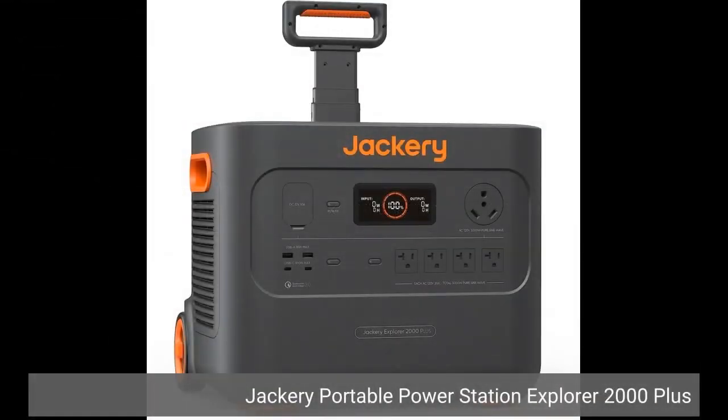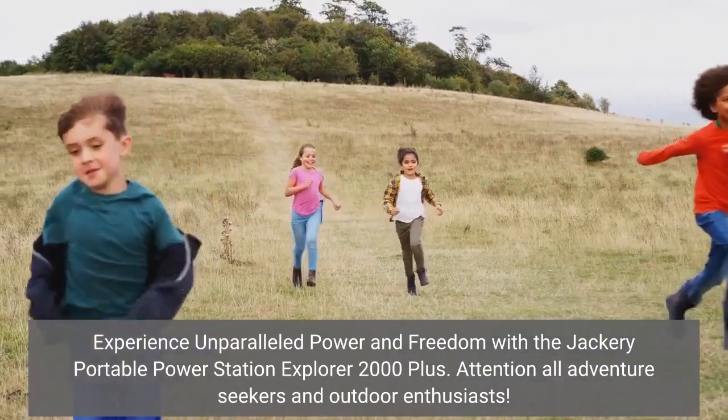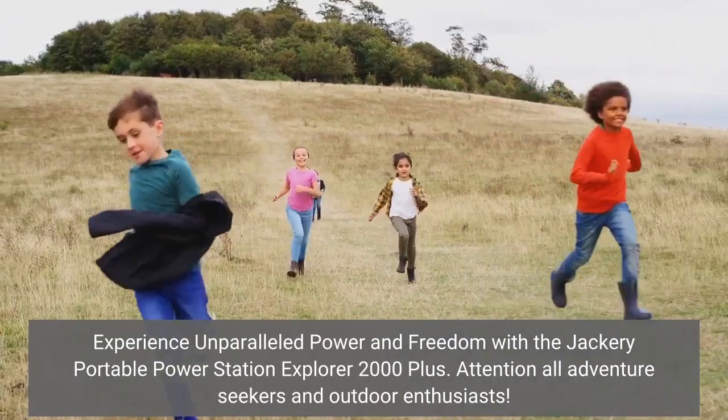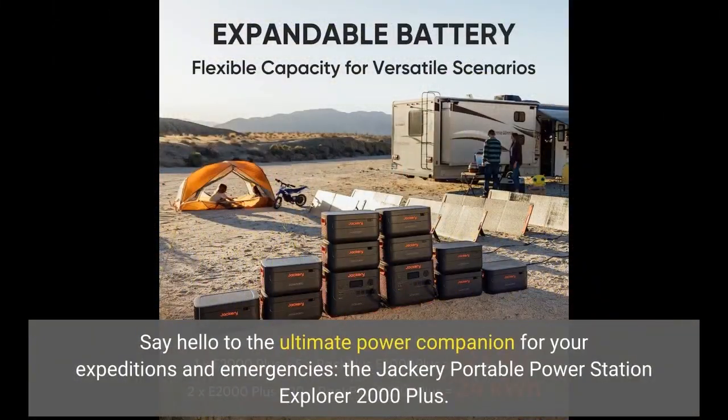Click on the link below to get a coupon. Jackery Portable Power Station Explorer 2000 Plus — say hello to the ultimate power companion for your expeditions and emergencies, the Jackery Portable Power Station Explorer 2000 Plus.